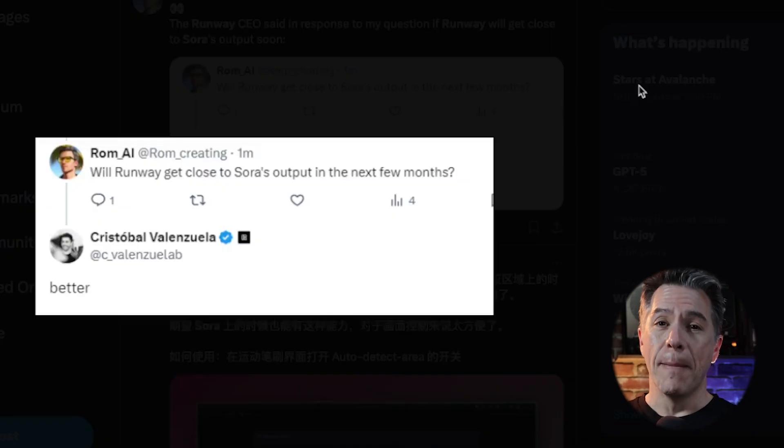Rounding out Runway news — someone asked Cristóbal Valenzuela, the CEO of Runway, if their outputs would look as good as Sora anytime soon, and his response was simply 'Better.' Whether that's bravado or we'll actually see Sora-level outputs from Runway in the next couple of months, it's all very exciting. This couldn't be a better time to be sharpening your skills with AI video.